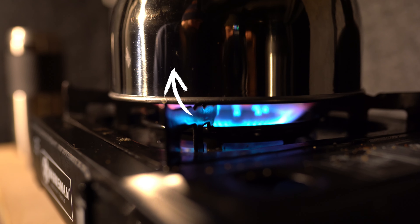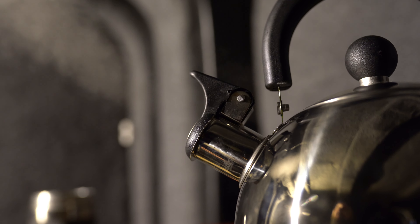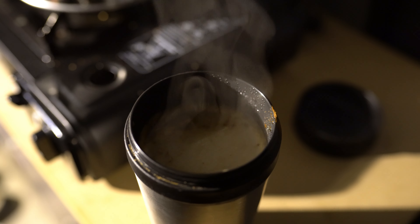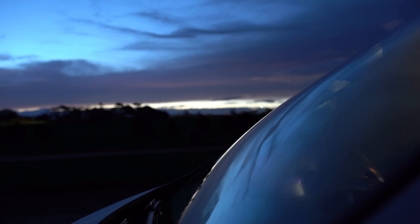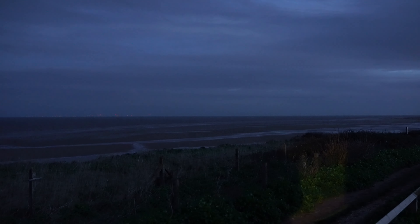I'm joined by my good friend Alex who is also a photographer and always up for a road trip. We're starting the morning with a strong coffee in the comfort and shelter of the van before heading out into the howling winds and freezing temperatures. So stick around to see how things progress — let's get straight into it.